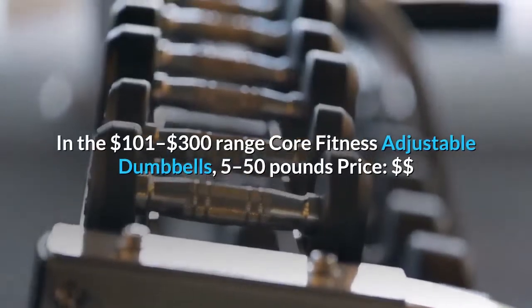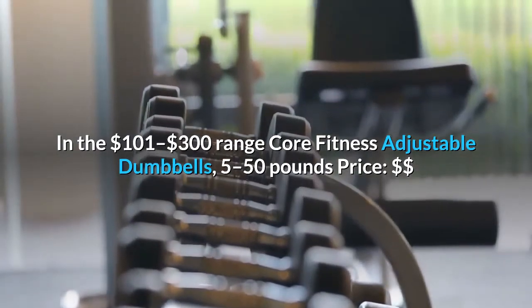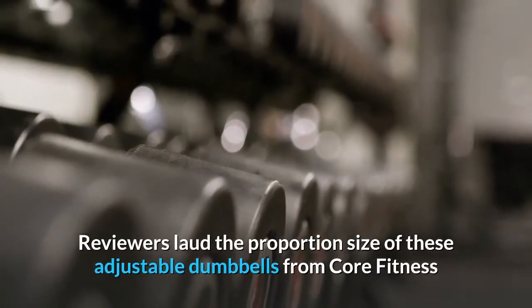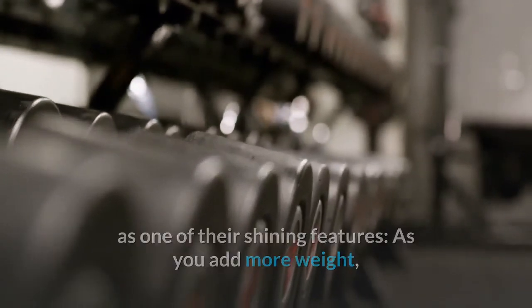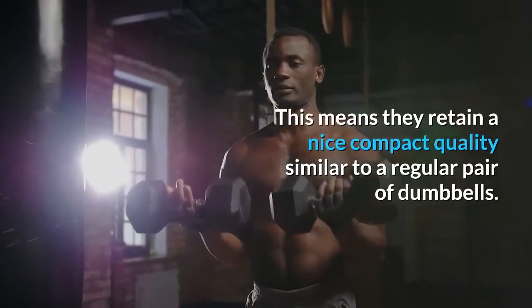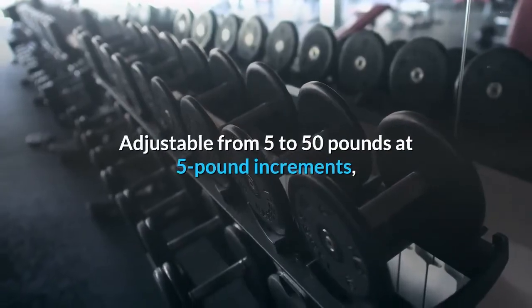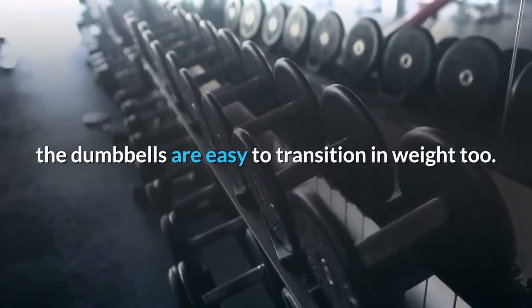In the $101 to $300 range: Core Fitness Adjustable Dumbbells. Reviewers laud the proportional size of these adjustable dumbbells from Core Fitness as one of their shining features — as you add more weight, these dumbbells won't get exponentially longer. This means they retain a nice compact quality similar to a regular pair of dumbbells. Adjustable from 5 to 50 pounds at 5-pound increments, the dumbbells are easy to transition in weight too.